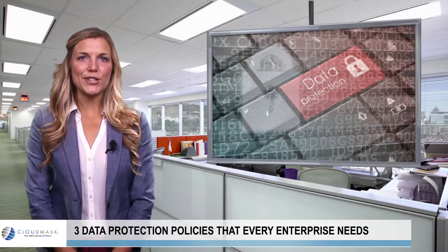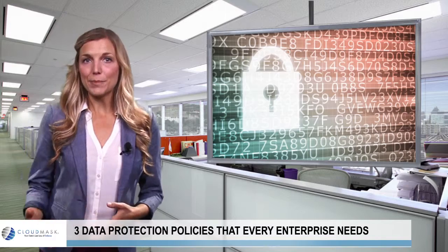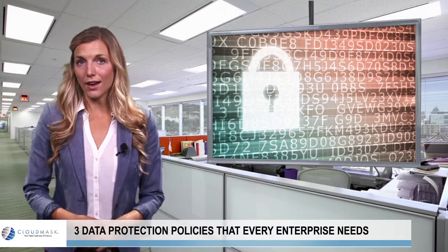CloudMask is a cybersecurity solution that fits perfectly among all three of these policies, as it encrypts data and provides users with the only key to unlock it.